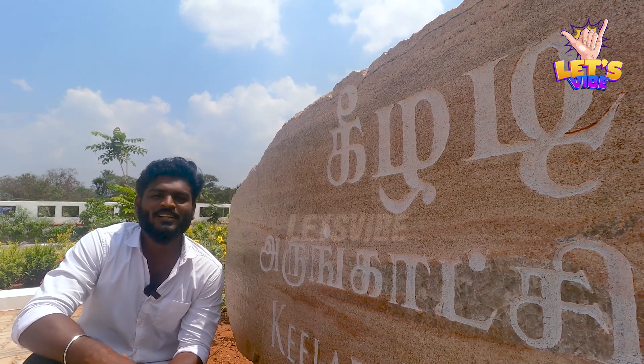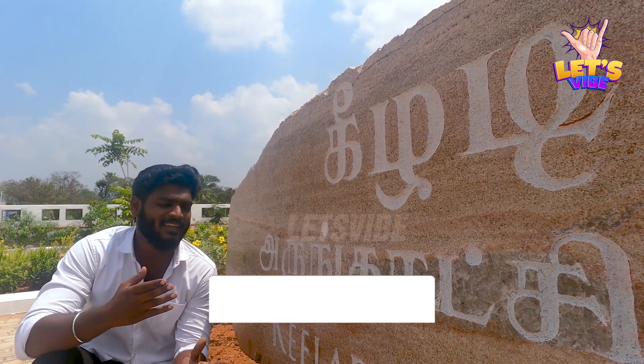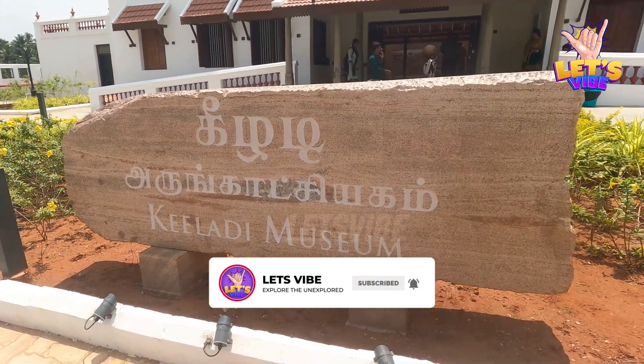Hello everybody! Welcome to Let's Vibe! My name is Vijay Sam. Today we're going to explore the Keeladi Arungachiam and the Keeladi Museum, located here in Ashura.